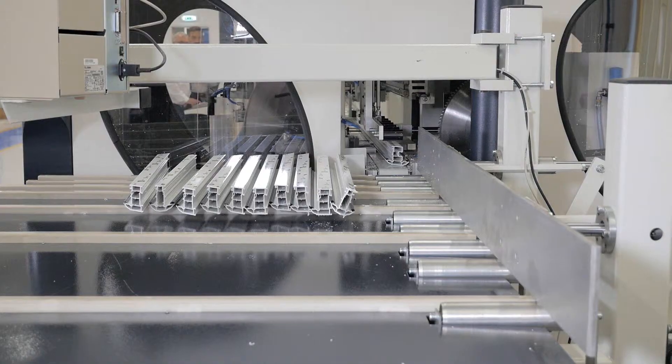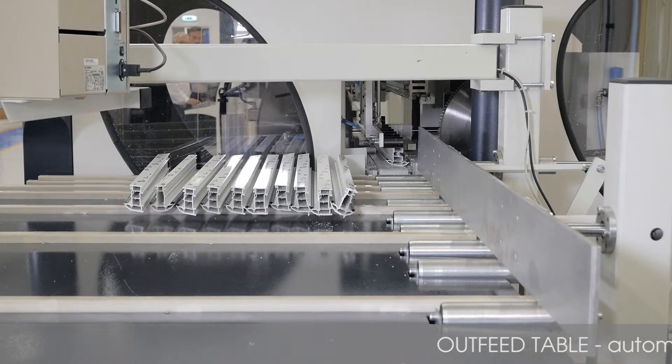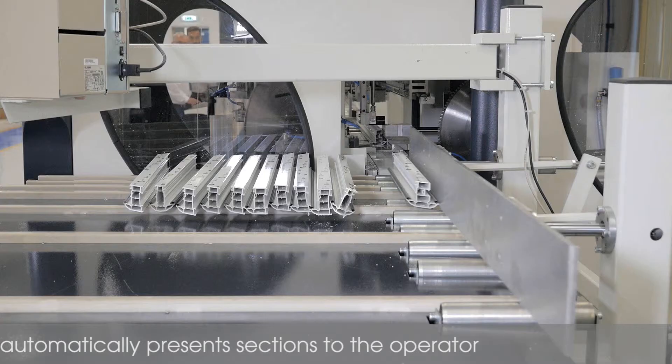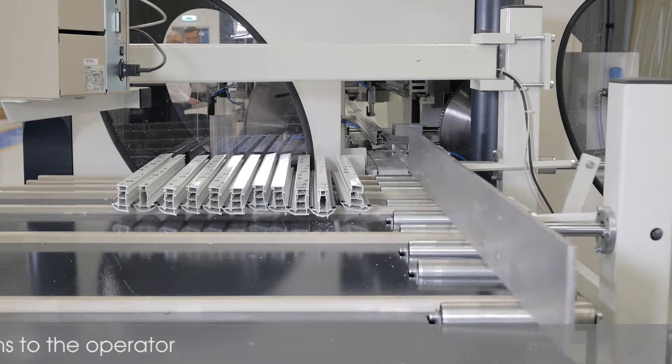Once the cut pieces of PVC-U profile have been unclamped, they are fed onto the outfeed table and presented one at a time to an operator controlling the entire process.